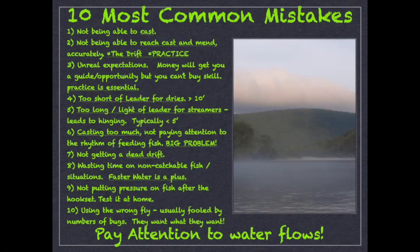Another one is wasting time on non-catchable fish or situations not conducive to catching. You might see the biggest fish of your life right at the witching hour in some super slow frog water — it's pretty much impossible to get a good drift there. You probably should go find another fish. Faster water is a plus. I love spending time on difficult fish, but if you're looking to put numbers in the boat, look for that faster water and a fish feeding more steadily. I've wasted a good portion of my life fishing to fish I couldn't catch.